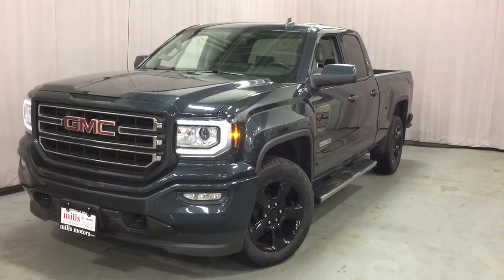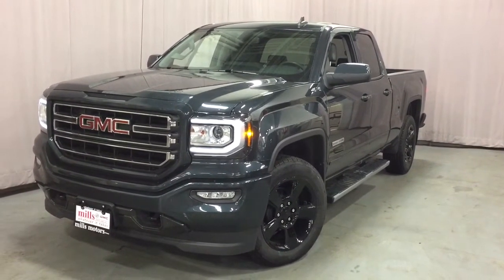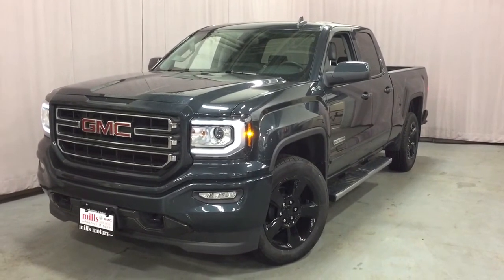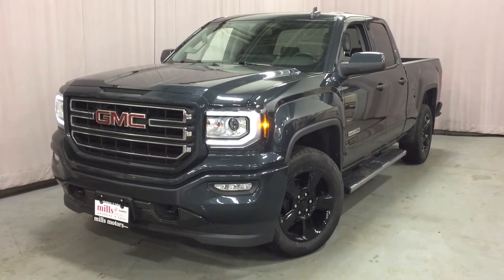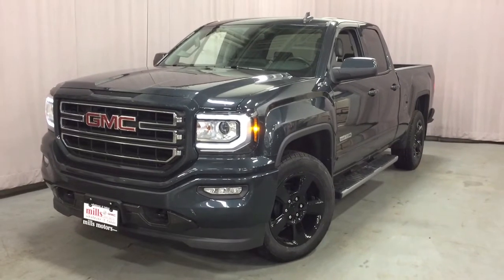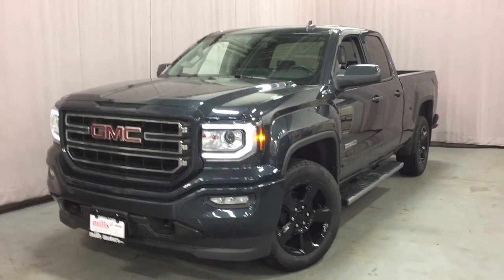And there's a look at the 2017 GMC Sierra 1500 four-wheel drive double cab elevation edition, with 20-inch painted black aluminum wheels. You also have the safety and connectivity of OnStar and its own 4G LTE wireless hotspot. Want to test drive this one? Come on down to Mills Motors at 240 Bond Street East in Oshawa — we'll always do whatever it takes.